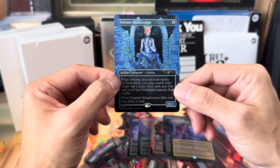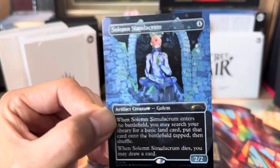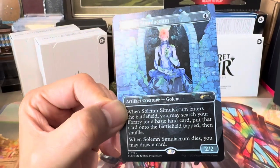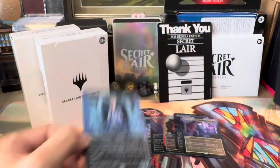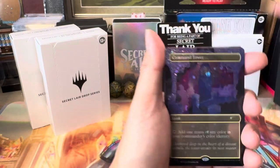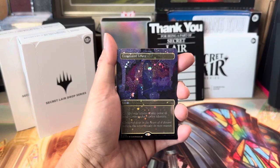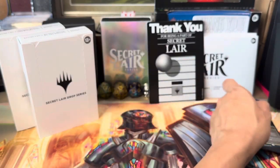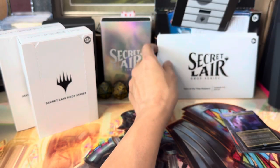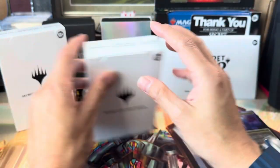We've got Solemn Simulacrum — not quite a staple but this is the secret fifth card. I should have bought another set of this because these have so many staples that can go into all my other Commander decks. Sad Robot here — when it ETBs search for a basic land and put it onto the battlefield tapped and shuffle; when it dies you may draw a card. The foiling looks really nice up close. That's Through the Wormhole done.